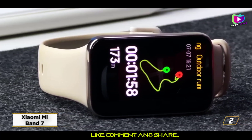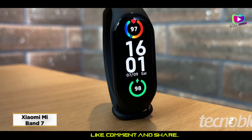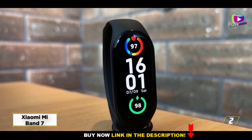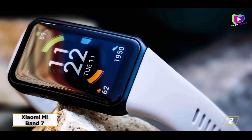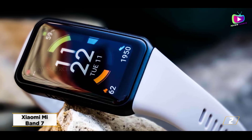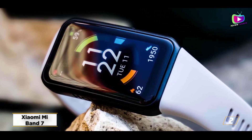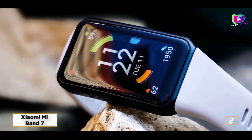Though the always-on technology has a significant impact on total battery life, the huge always-on display is a particularly great feature, helping to highlight the colorful watch faces available while making it simpler to read text at a glance. Although the absence of a built-in GPS may annoy fitness enthusiasts, this is an excellent small cheap tracker for monitoring your overall health and fitness.